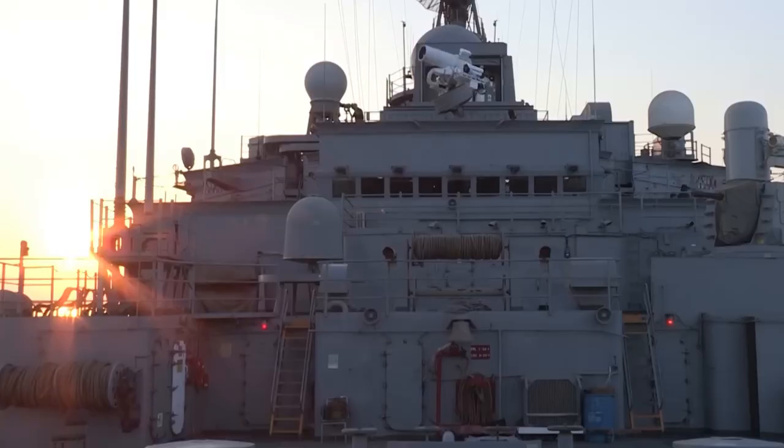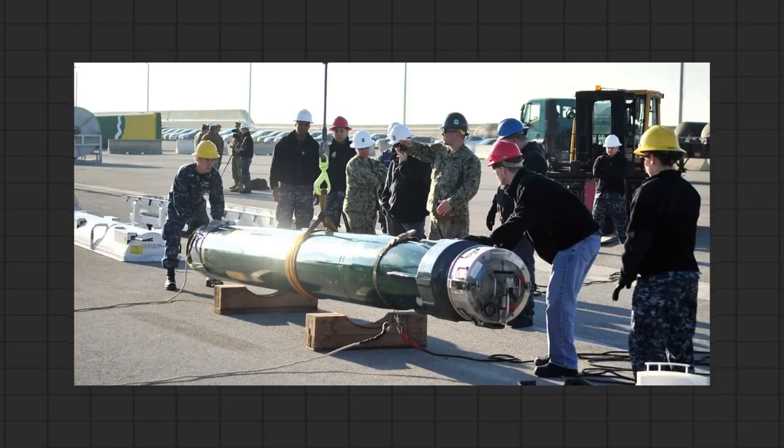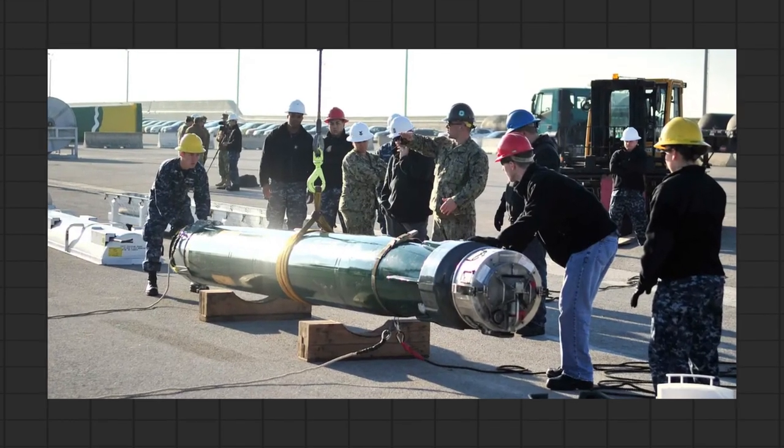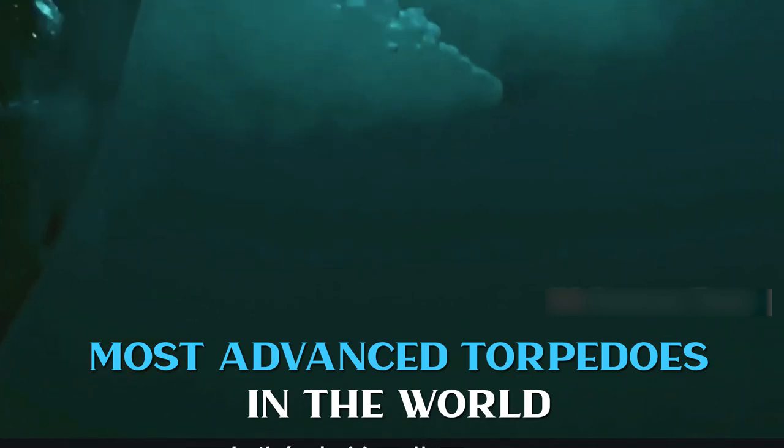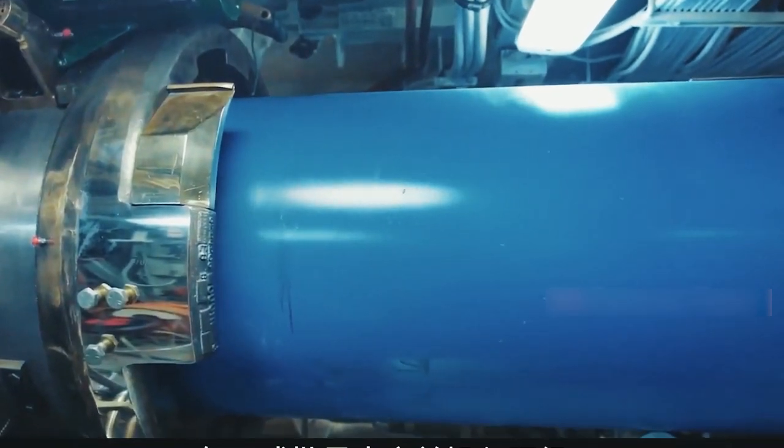Another futuristic weapon system is the laser weapon system, which uses focused beams of light to target and destroy enemy threats. The Mark 48 torpedo has a range of over 5 miles and can reach speeds of up to 28 knots. It is currently used by the U.S. Navy and other countries' navies, and is considered one of the most advanced torpedoes in the world, having undergone several upgrades to improve its capabilities.